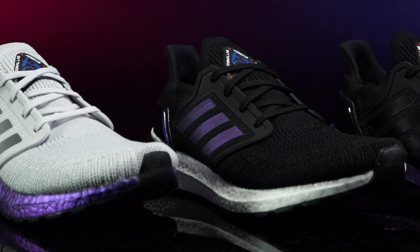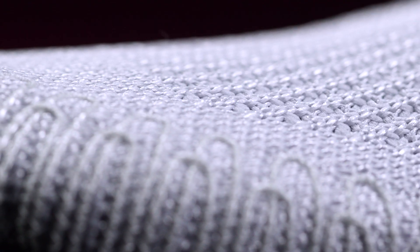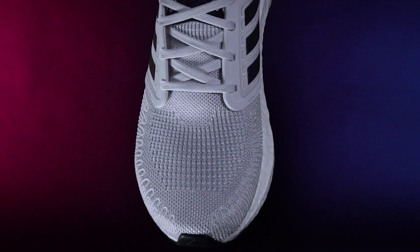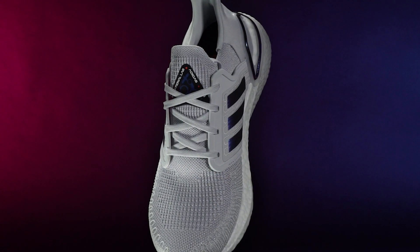The Ultraboost 20 is already benefiting from this collaboration, with perhaps its most significant update: the Prime Knit Upper. Featuring Tailored Fibre Placement, or TFP for short, the new upper provides support right where you need it for a fantastic locked-in feel. This technology, first seen in the Solarboost, is an innovative technique developed with NASA that lays down fibres with millimetre precision. The result is a high-performance, lightweight upper which is precisely tailored and constructed for absolute control throughout your stride.